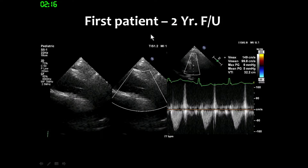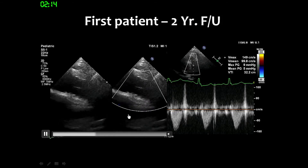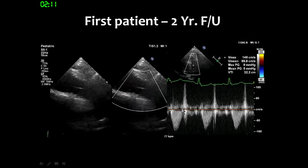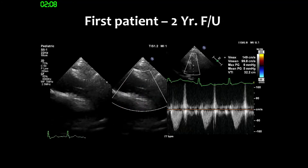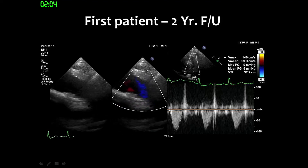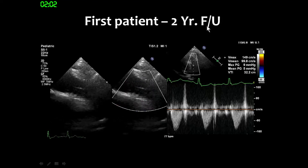The first patient's two-year follow-up shows the valve is still moving very well. Until now, four patients have completed two-year follow-up, and all four patients still have good valve function with no signal of pulmonary regurgitation on echo.